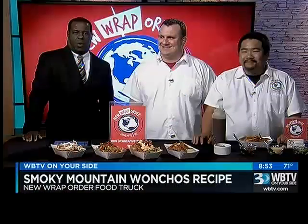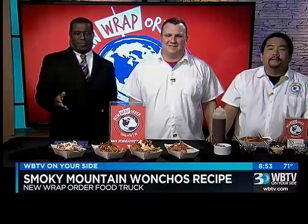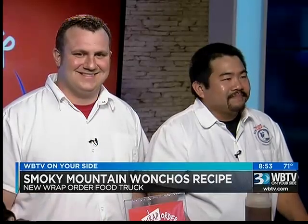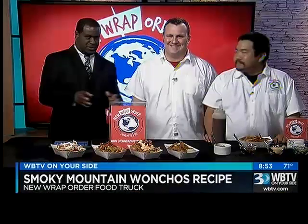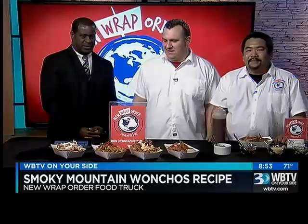Now on Bounce, we're one day away from Food Truck Friday in Matthews. We're so happy to welcome back the owners of New Wrap Order, Matt Wilson and Kevin Chan. They're here to show us their Smoky Mountain Wanchos and a few other dishes that you've created. It's good to see you guys and good to have you here. Thanks for having us back.